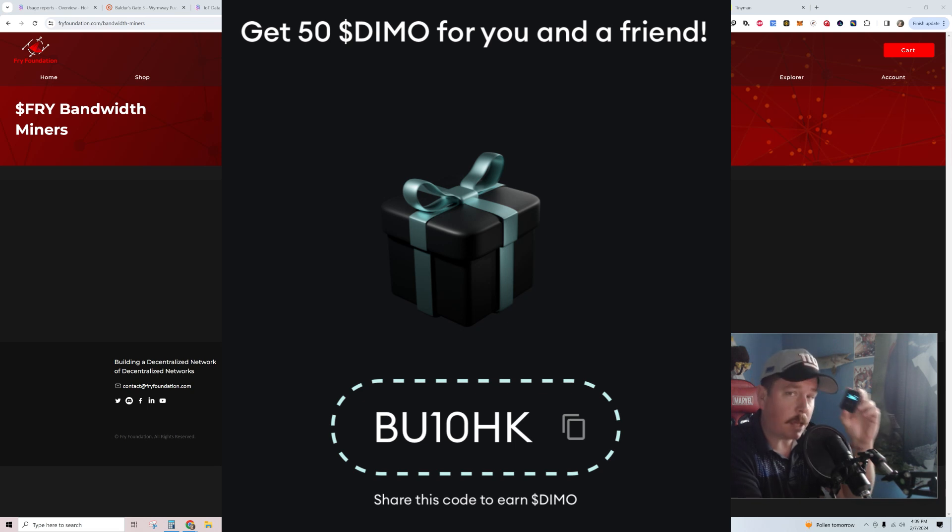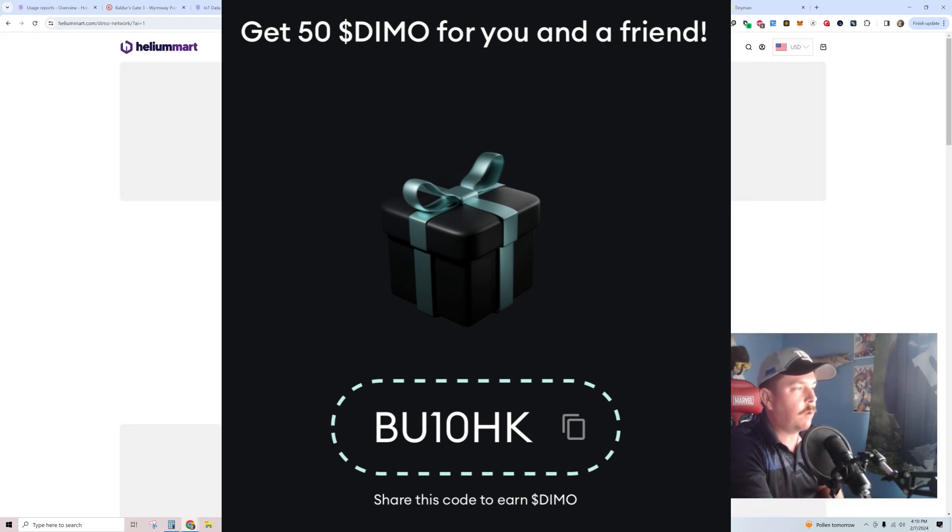I don't actually have a discount code for this device, but since it dual mines on the FRY Foundation, if you want to grab yourself one of the FRY miners — like the desk or bandwidth miner — you can use the code 'nerdydude' down below to save yourself some money. I just finished installing my decibel miner and I'm very happy with those results. Also, save yourself 10% on a DIMO device — it's $99 and one of my favorite projects right now. Purchase it off Helium Mart using code 'nerdydude' to save 10%, and punch the code in the DIMO app above my head to earn 50 DIMO. I get 50 DIMO too — and you're already on your way to ROI-ing on that device.